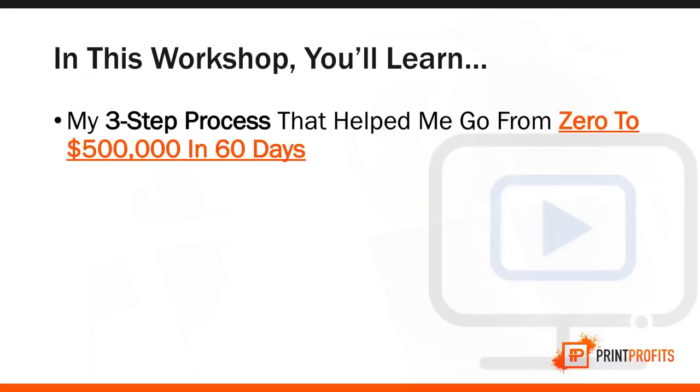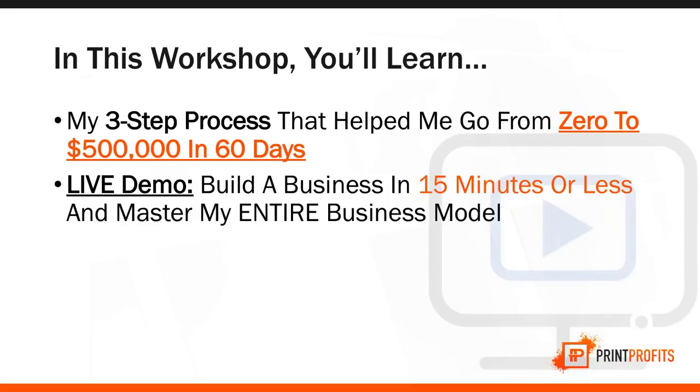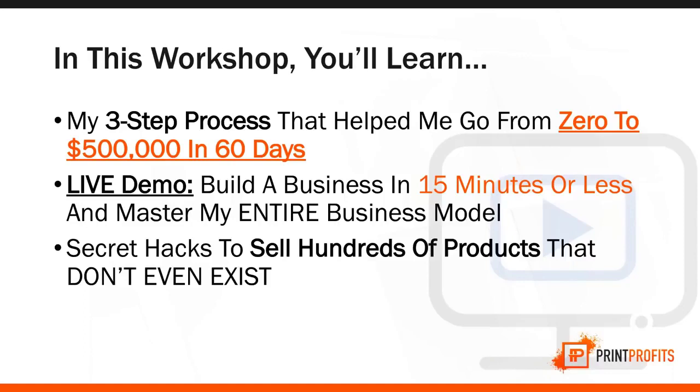In this workshop, you're going to learn my exact three-step process that helped me go from zero to $500,000 in just 60 days. This three-step process is producing amazing results for me and my students, and I'm going to show it to you today. Not only that, I will even create a store from scratch live right in front of you in under 15 minutes.